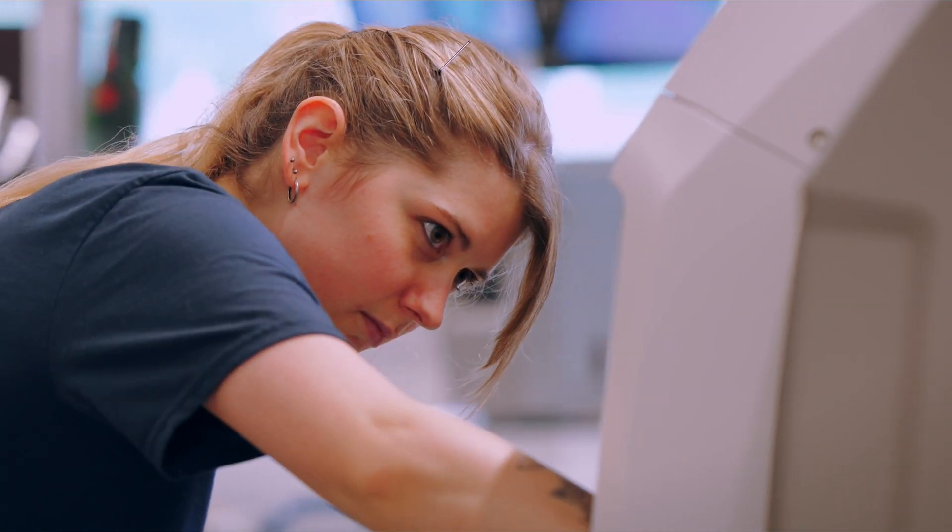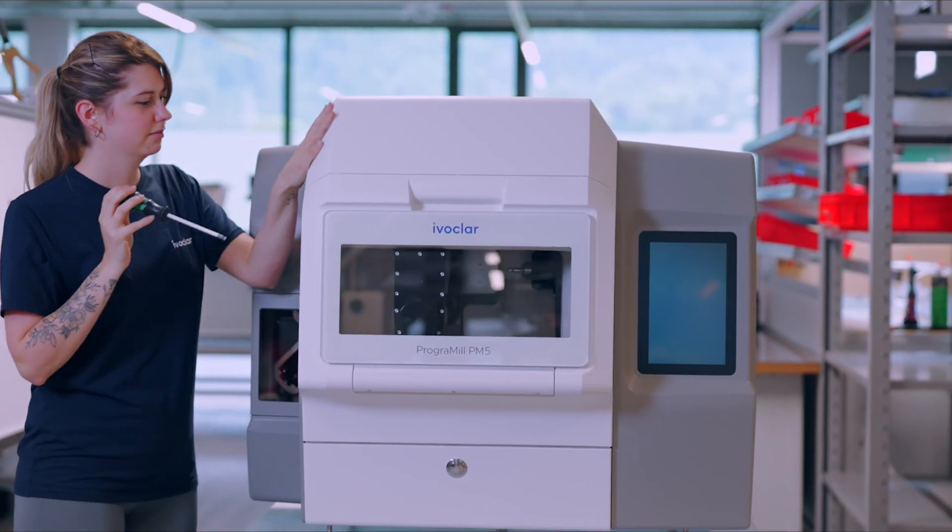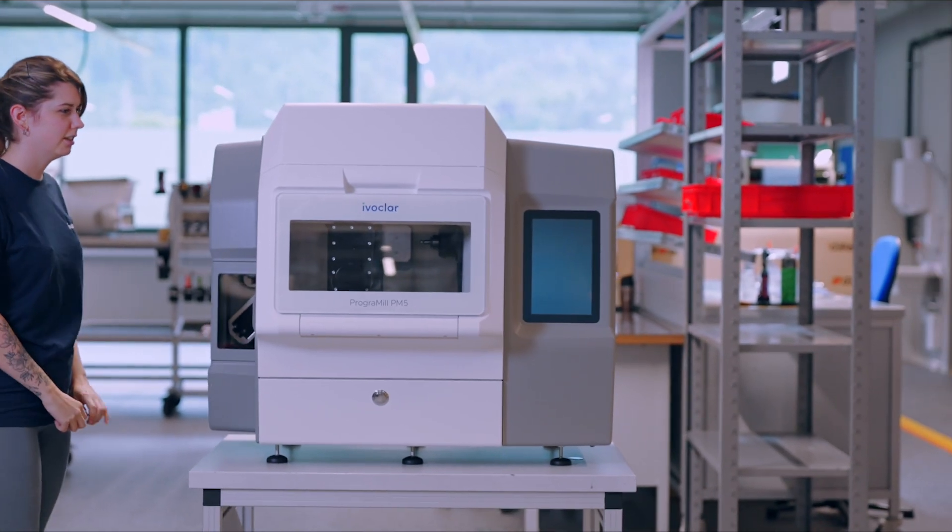Each machine undergoes intensive quality control, during which different types of restorations are milled and ground. Only machines that pass all tests leave the factory. All is done by hand, with great attention to detail.